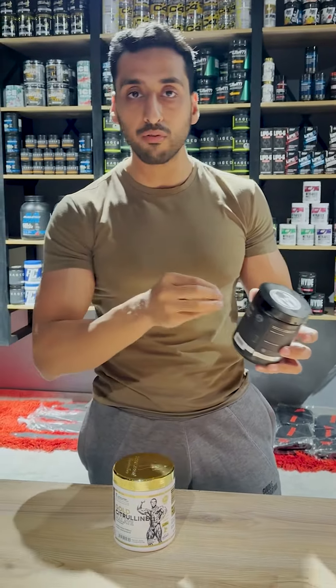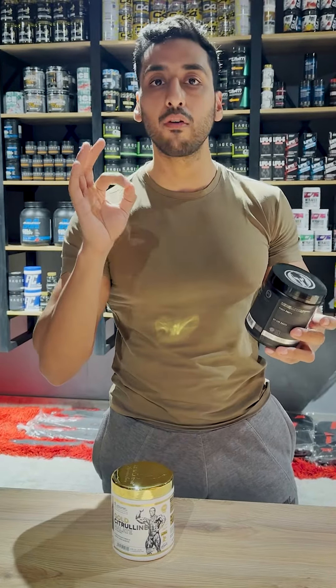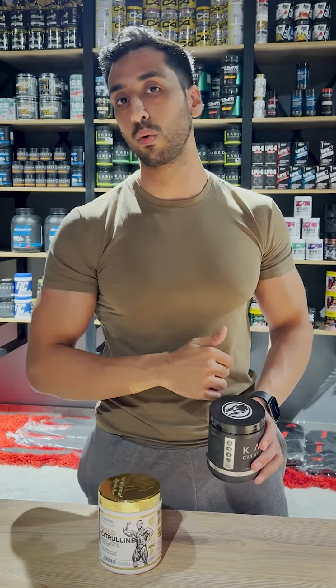Caged citrulline is fermented L-citrulline which is plant-based. There are no animal by-products, so it is vegan friendly. It is pure and highly effective. There is a lot of research on caged products and the ingredients are extremely pure. You can order yours from spolesparten.com, and these products are bound to help you improve your workouts.